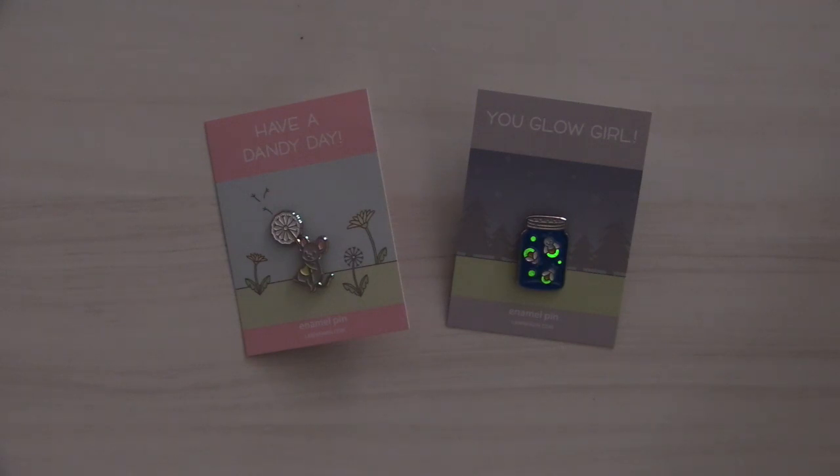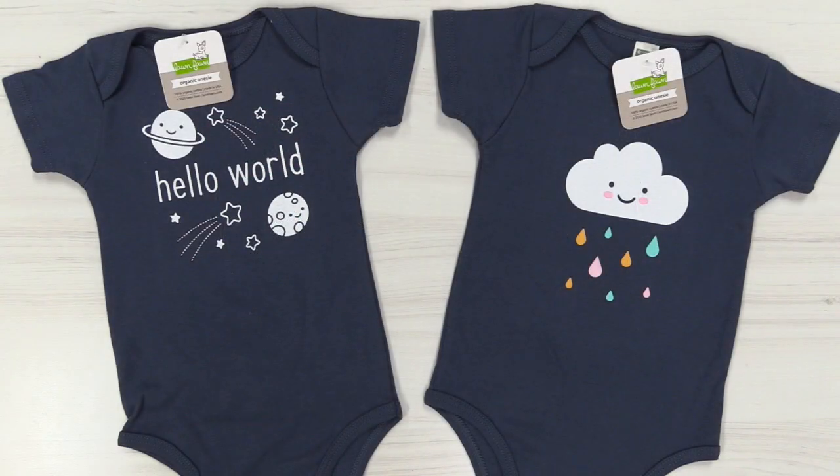Last but not least, we have these cute new little onesies. They're organic onesies printed with a water-based ink, all made here in the USA. You may be asking why we're doing onesies — well, I am having my first baby in May, a little boy! I just thought he had to have some super cute Lawn Fawn clothes, and these are so adorable. They're the perfect gift.